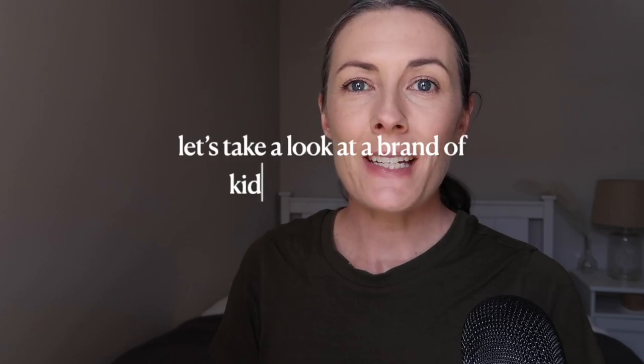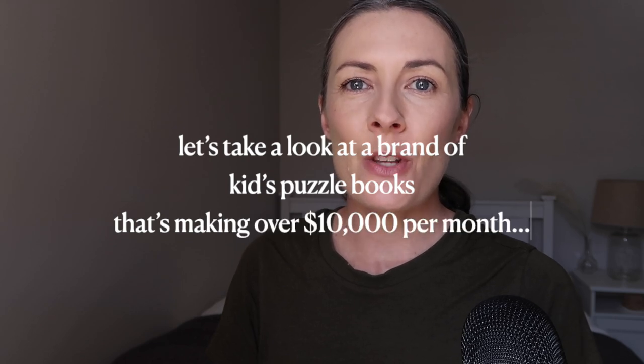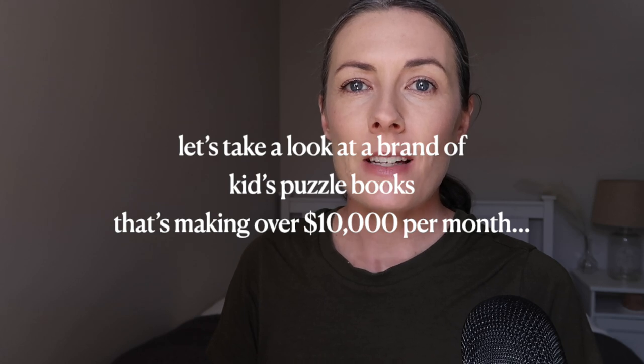I'm going to share with you a brand of kids puzzle books that is making over $10,000 per month publishing these books on Amazon KDP. Let's take a look at who they are and how they make this much money so that you can do it too.